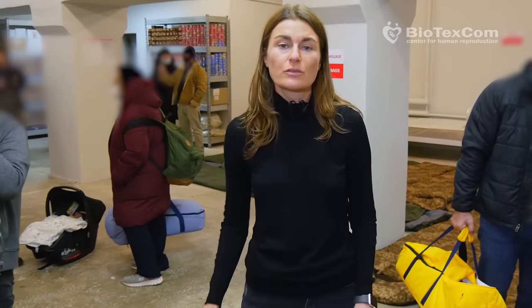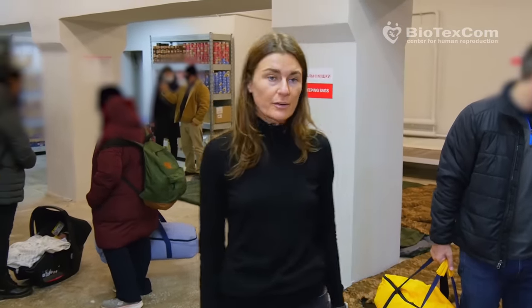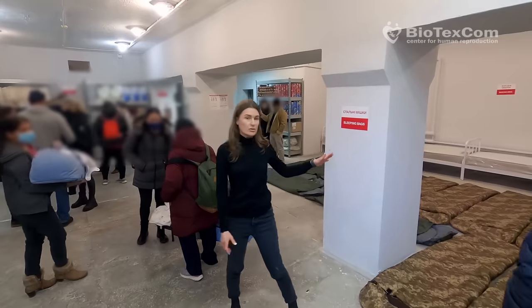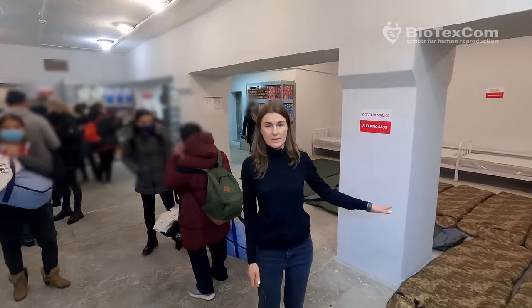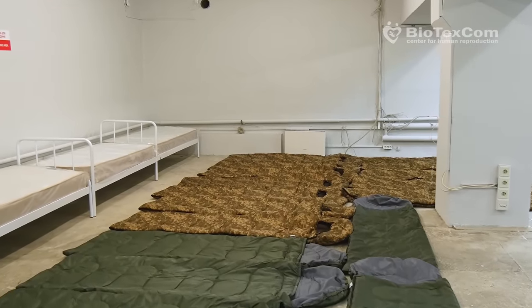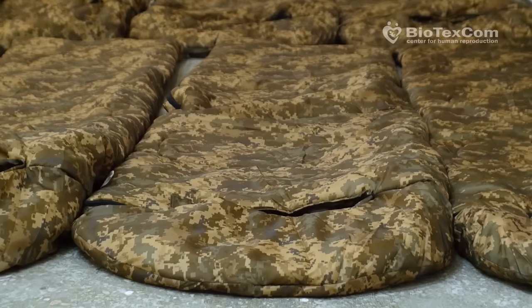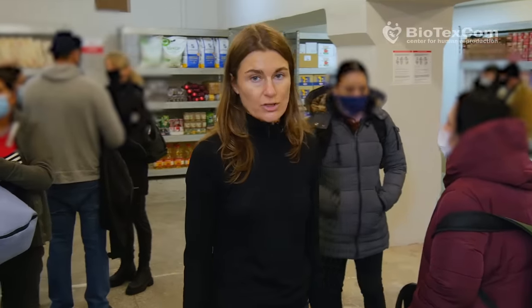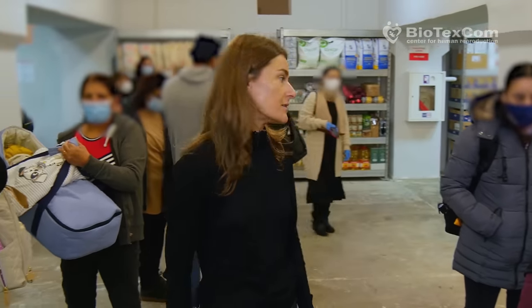This bomb shelter can hold up to 200 people who will feel comfortable here. Here is our sitting and bedding zone. There are sleeping bags and beds — it's possible to sit or lie here. We have enough sleeping bags and gas masks for everyone who will stay here.